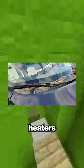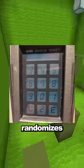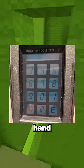This car has windshield wiper heaters to melt the ice and free your wiper blades during winter. This keypad randomizes the spots of the numbers so people can't memorize what you're typing from your hand movements.